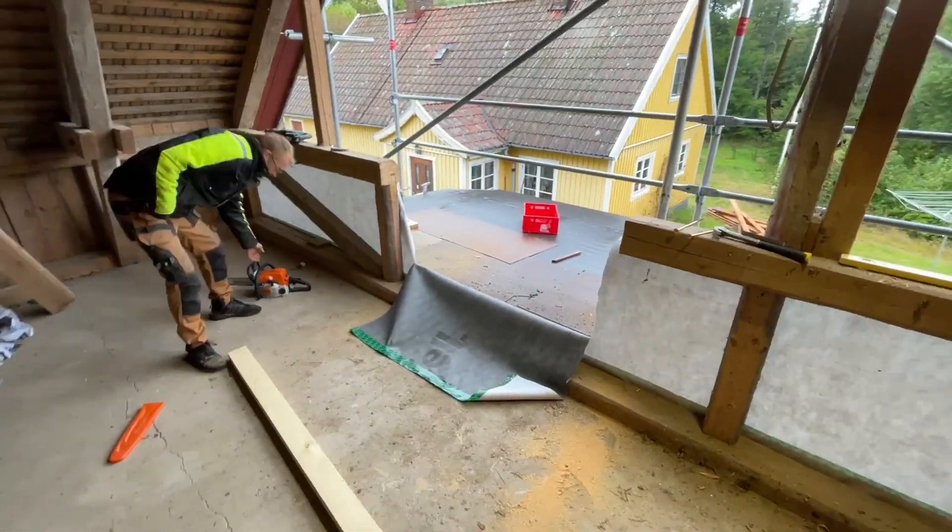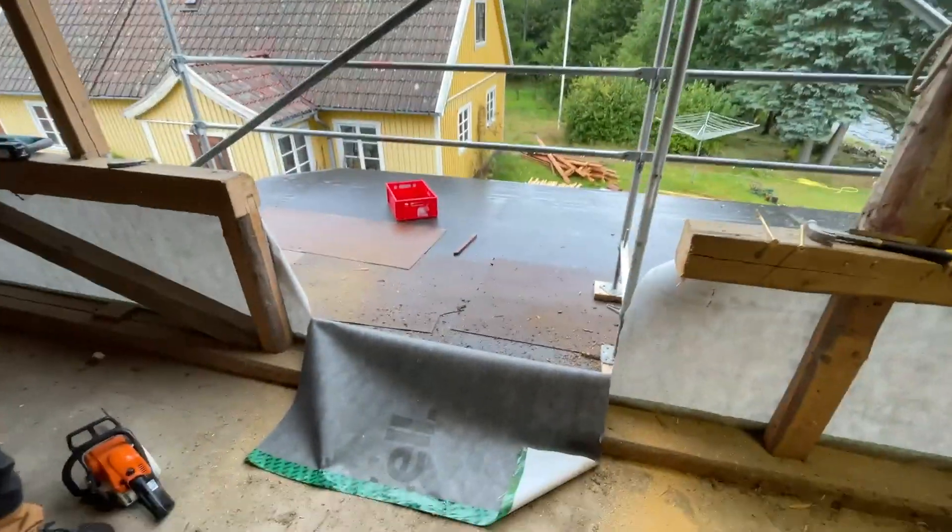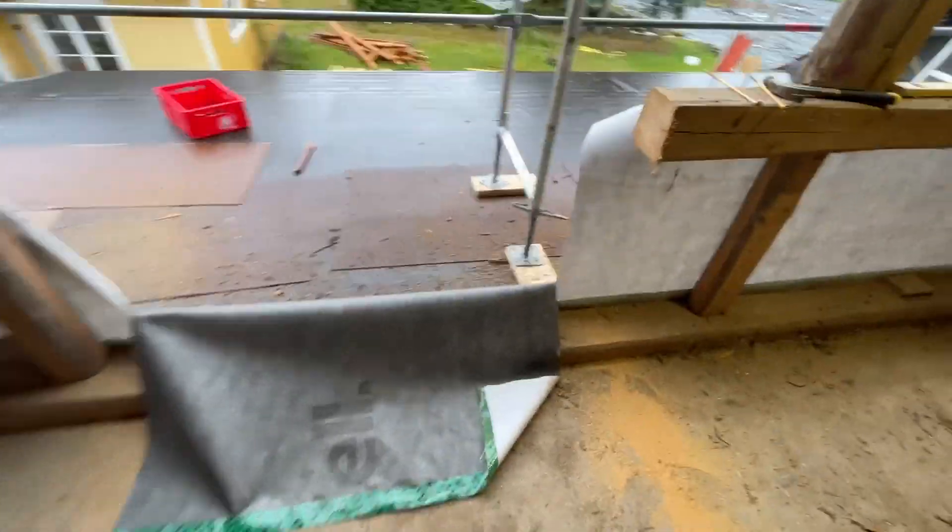Izak just chopped out part of the barn — there he is reenacting it. This is going to be the patio doors out onto the roof terrace.